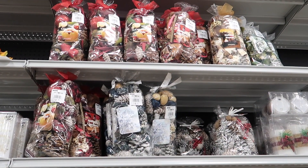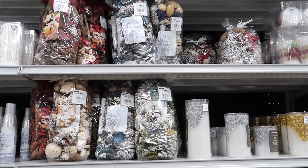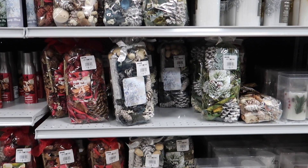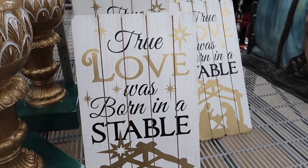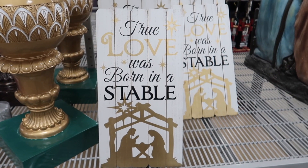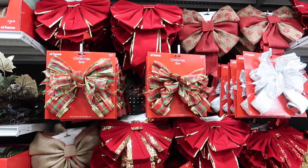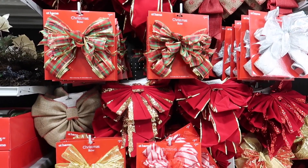They have all these candles too, and a bunch of bows — they're so cute, cute, cute!